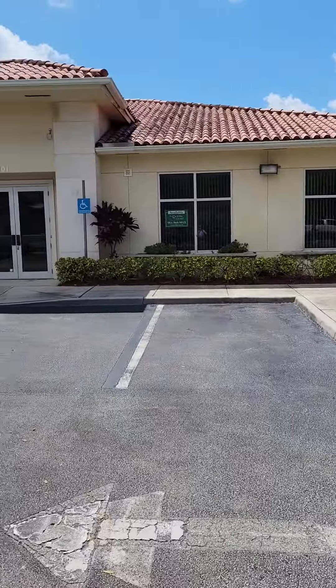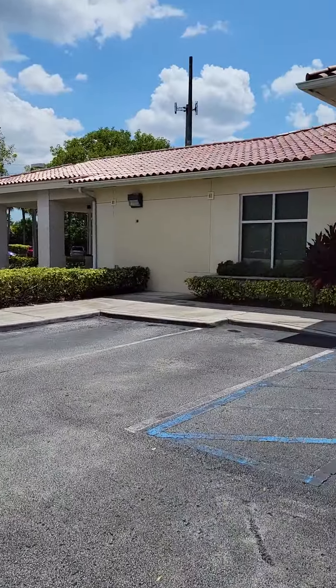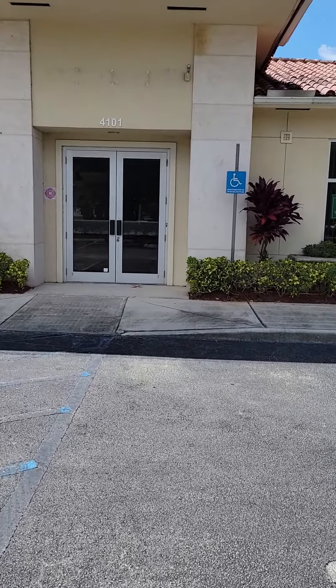Here we are at 4101 Turtle Creek Drive, Coral Springs, which most people consider Coconut Creek. Come on in and check it out.